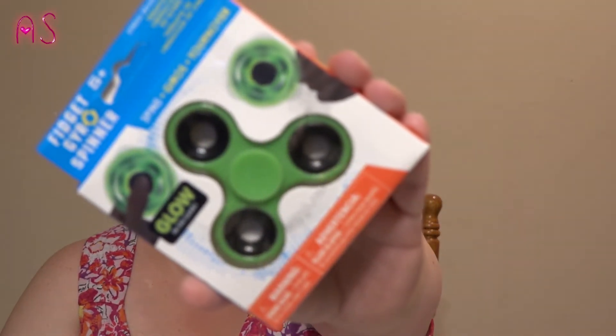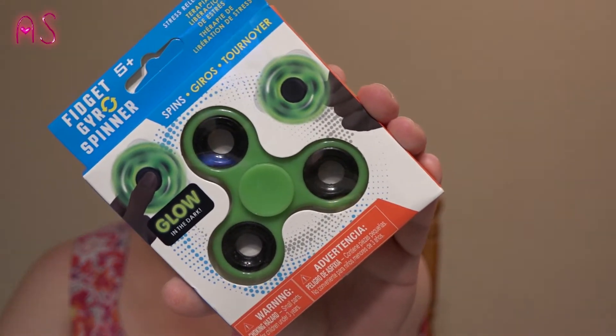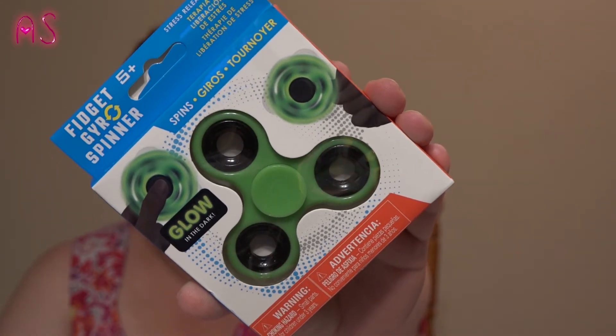I actually wasn't even looking for this, but it was at the register and I said, 'Is that a glow in the dark fidget spinner?' and she said yes! So I found a glow in the dark fidget spinner and it is green. I was looking for the light-up ones but they didn't have those — they say they sell pretty fast.